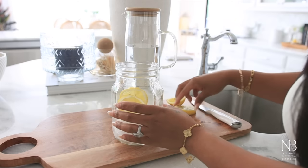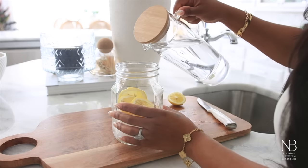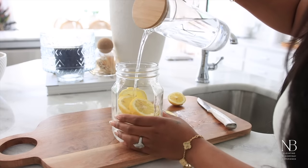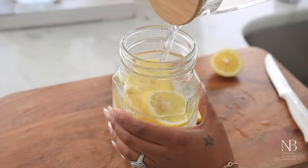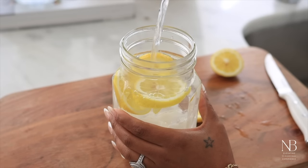One of my favorite things to do on a spring morning is to make a big glass of lemon water. It's such a simple but refreshing drink, and it's just a really great way to start your day feeling refreshed and energized.